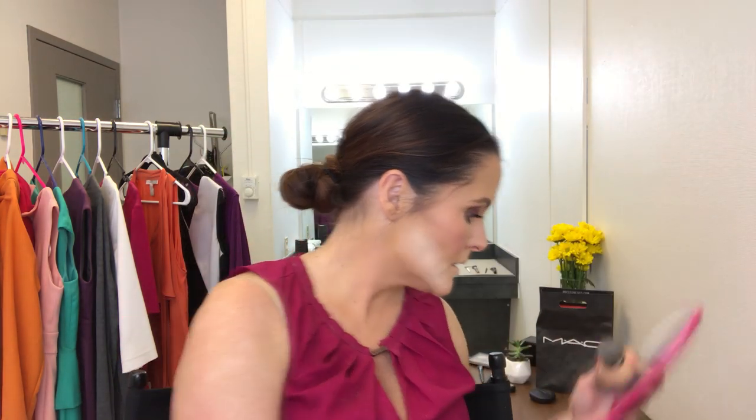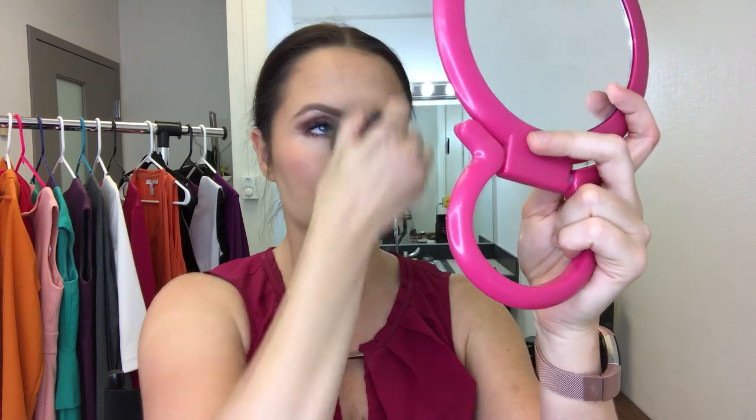Last things last — this huge kabuki brush from ELF, about two dollars. I'm going to wipe off that bake and put the excess powder where it needs to go.